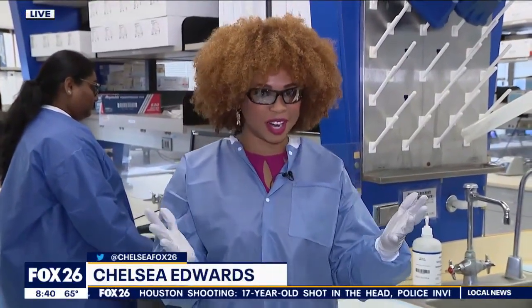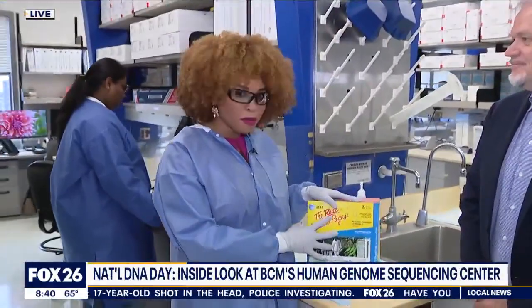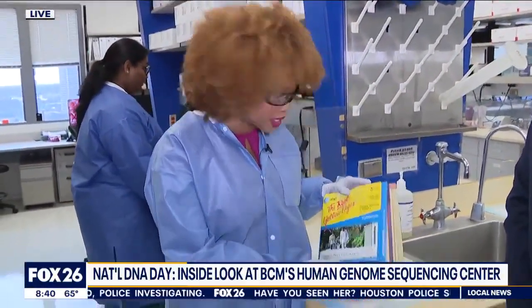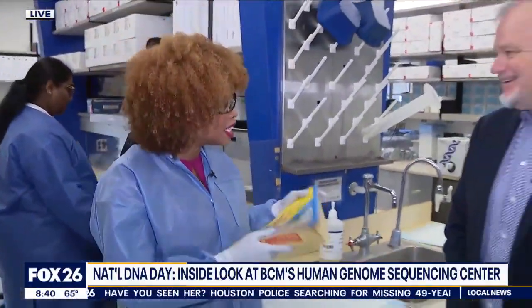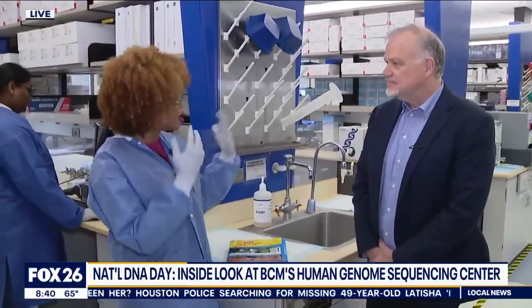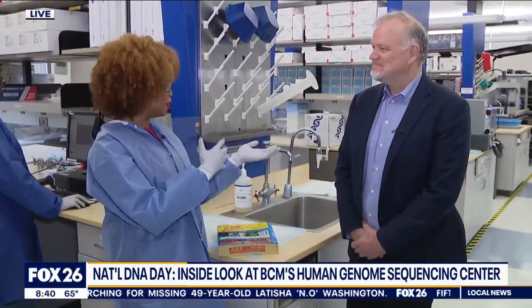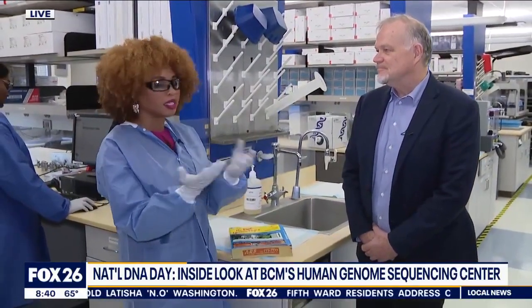Yes, learning so much here. Did you guys know that the information in your DNA could fill 200 phone books? I know people don't use phone books anymore, but Dr. Richard Gibbs, you guys are handling so much data and information when it comes to people's DNA. So in the last hour you showed me how to extract it — what happens next when it comes to collecting that information?